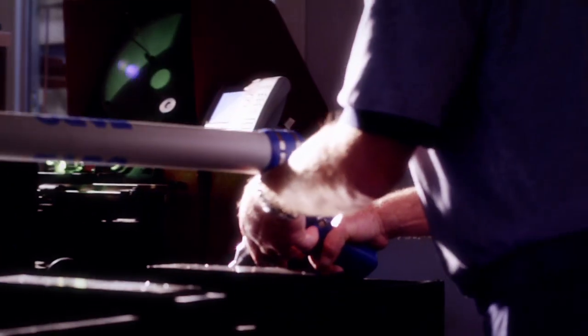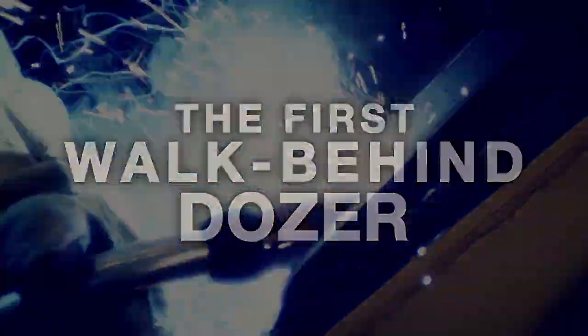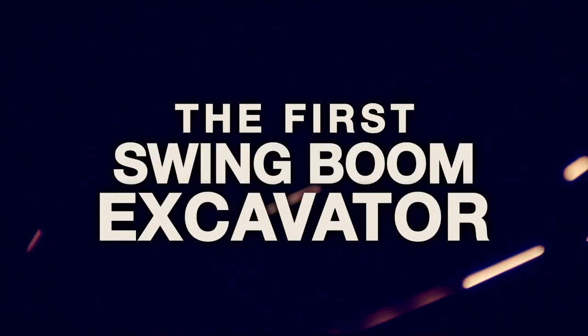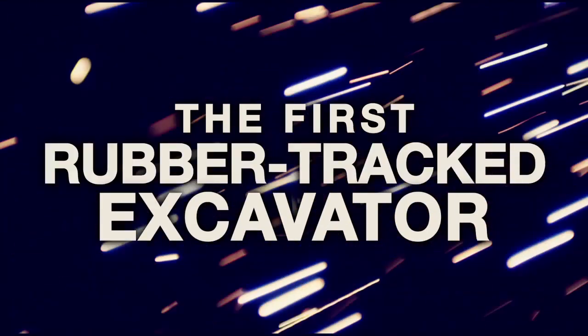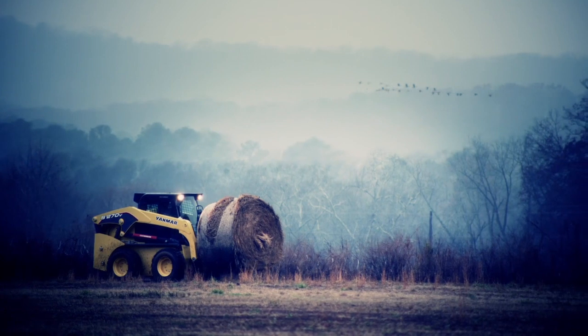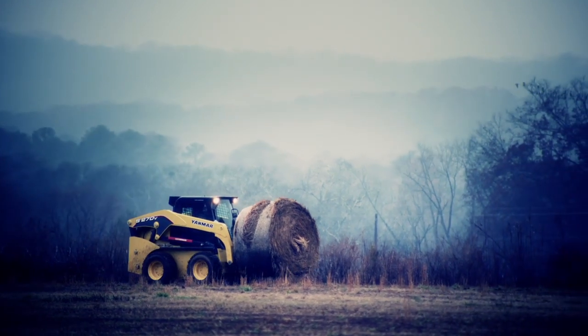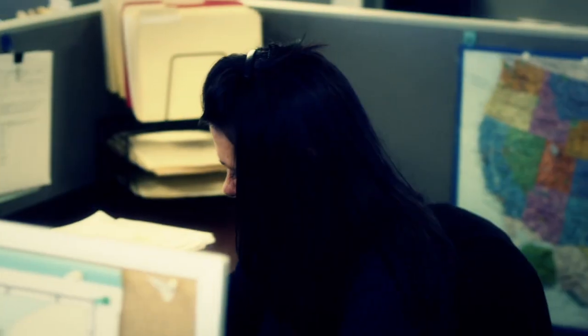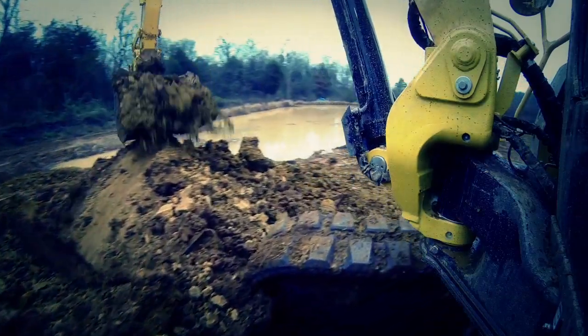Innovation? Yeah, that's us too. 50 years ago, we built the first walk-behind dozer for tight job sites, then the first mini excavator, zero tail swing excavator, swing boom excavator, and rubber track excavator. Not bragging, just saying. Today, we stand behind each and every machine we make with an industry-leading warranty, and a parts, service, and dealer network that just doesn't mess around.